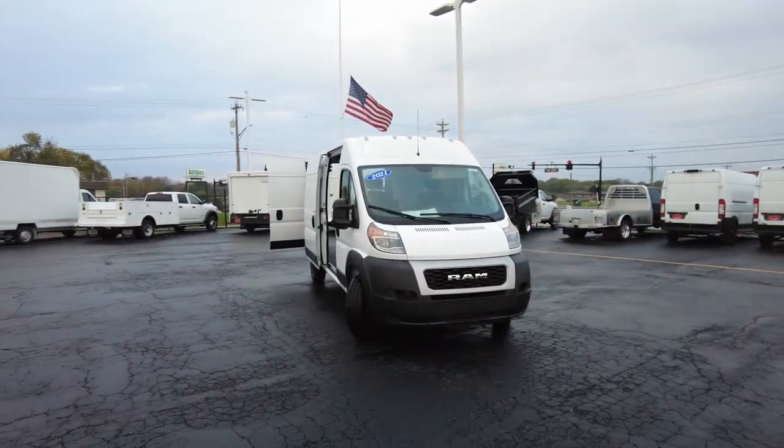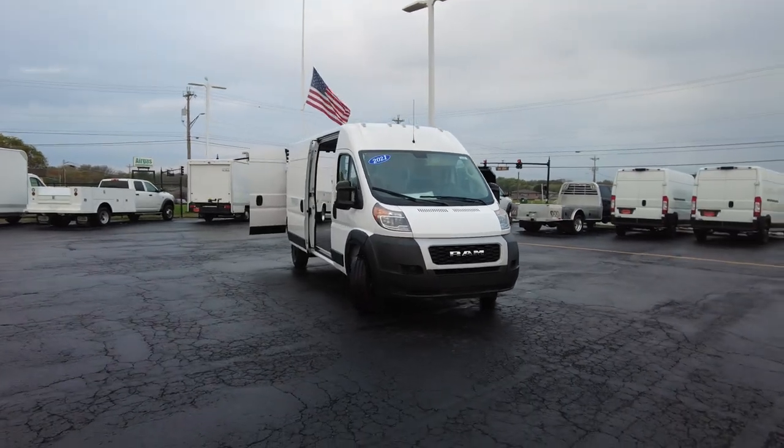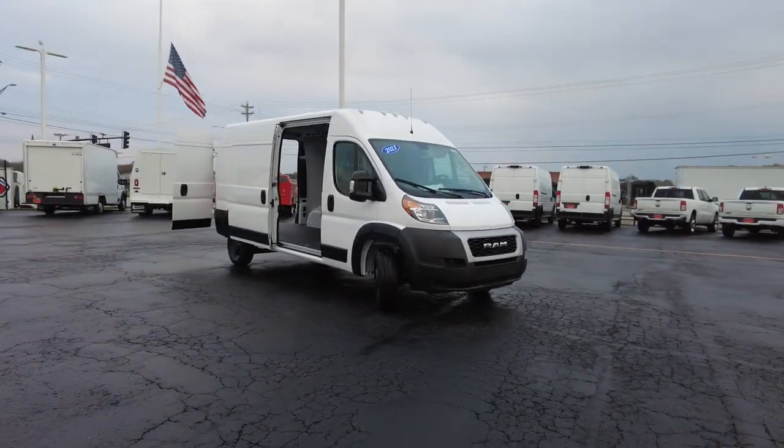Hey everyone, it's Sherry Ram. My name is Mike Sherry. Today I'm showing off this brand new 2021 Ram cargo van.